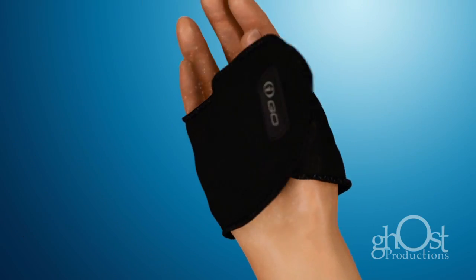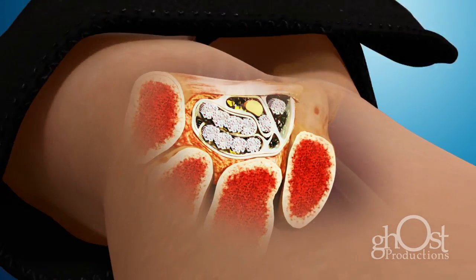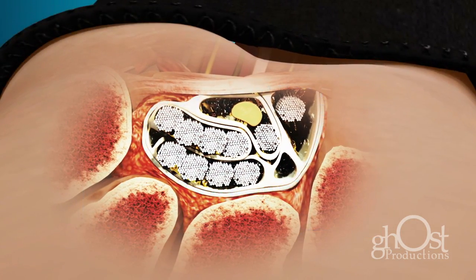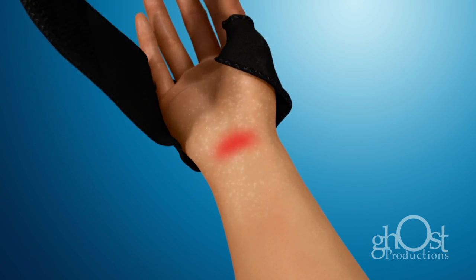MRI scans confirm the KeoBrace folds the hand into the Keo position, which allows the carpal tunnel to expand, in some cases up to 38% larger. This can take pressure off the median nerve and grant relief from the pain, numbness, and tingling.